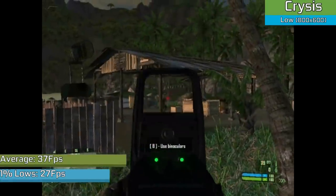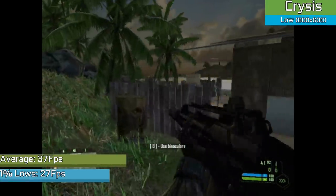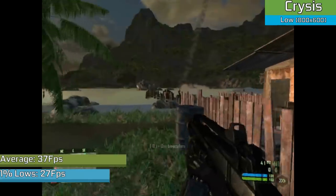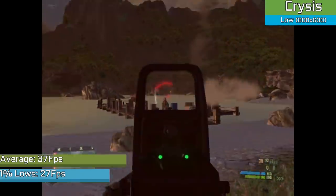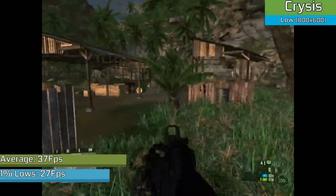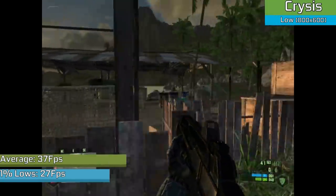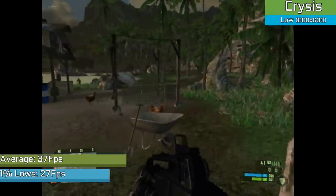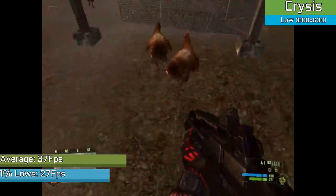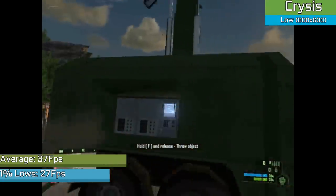One game that had very little performance difference between virtually any variant of 9500 GT I could find was Crysis. I know we mock it for its intensive system requirements, but the performance on show was relatively impressive. There were stable enough frame rates to enjoy the game — admittedly the visuals did suffer — but the performance remained decent. Something quite impressive for a GPU with a chunk bitten out of it.